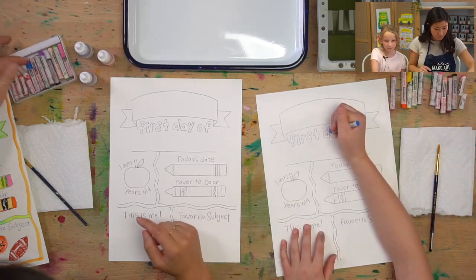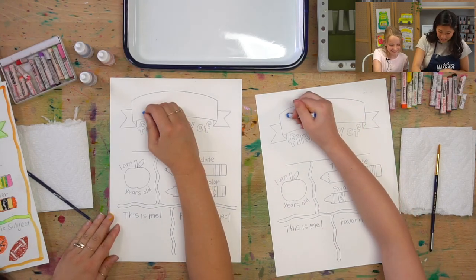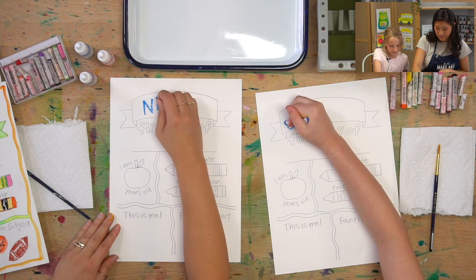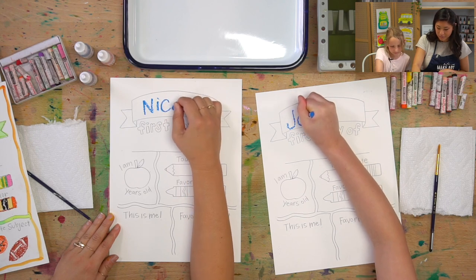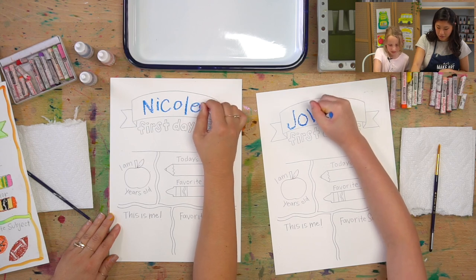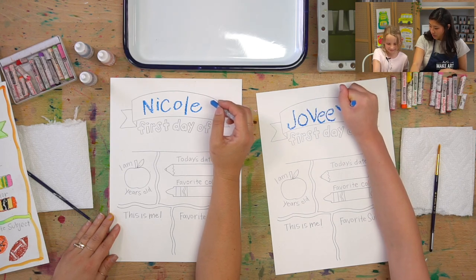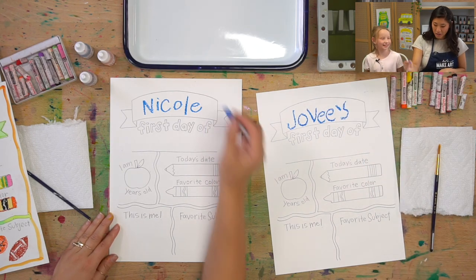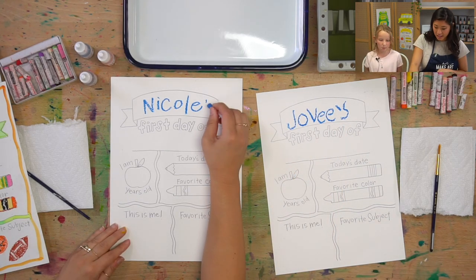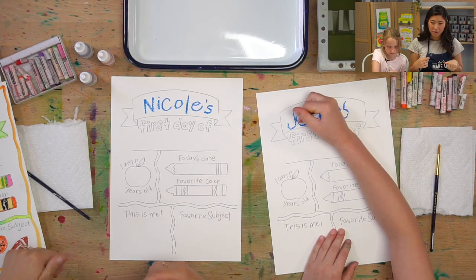I'm going to do blue. Is that your favorite color? Yeah. Write your name in the banner. I have a few favorite colors — sometimes it's blue, sometimes it's yellow. Good job, Jovi. You've got to write an apostrophe and then an S because that way it's Jovi's first day of school instead of Jovi first day of school.